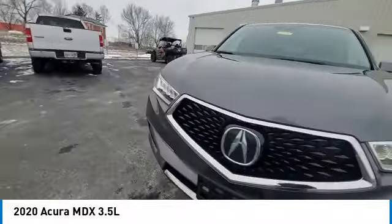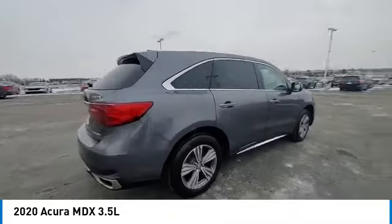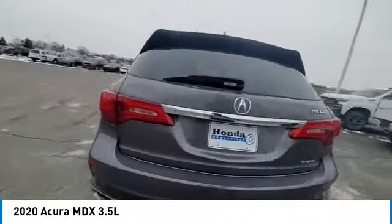Thanks to its high safety scores, a strong engine, all-around utility, and capable handling, this vehicle has less than 80,000 miles.